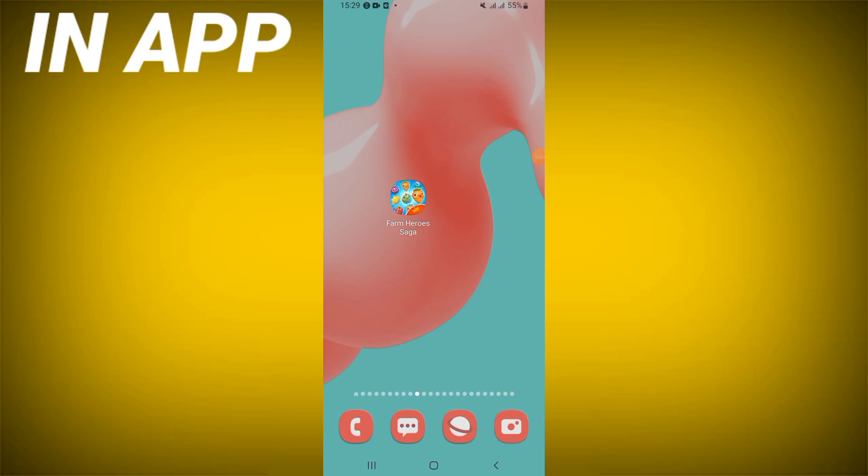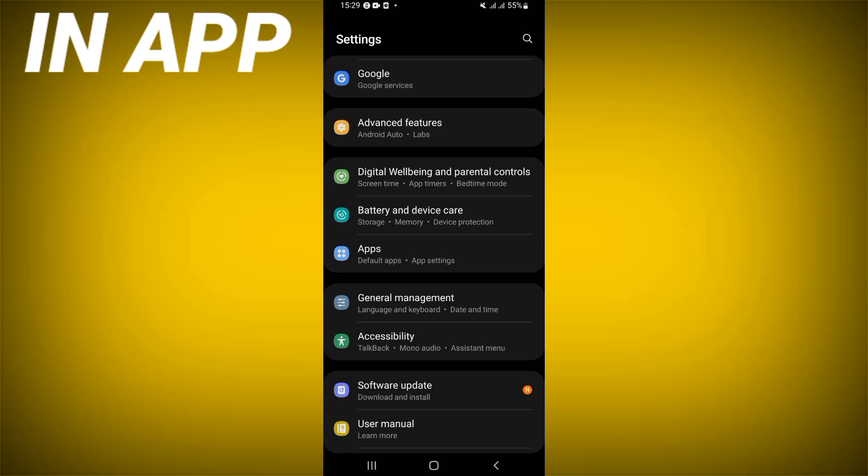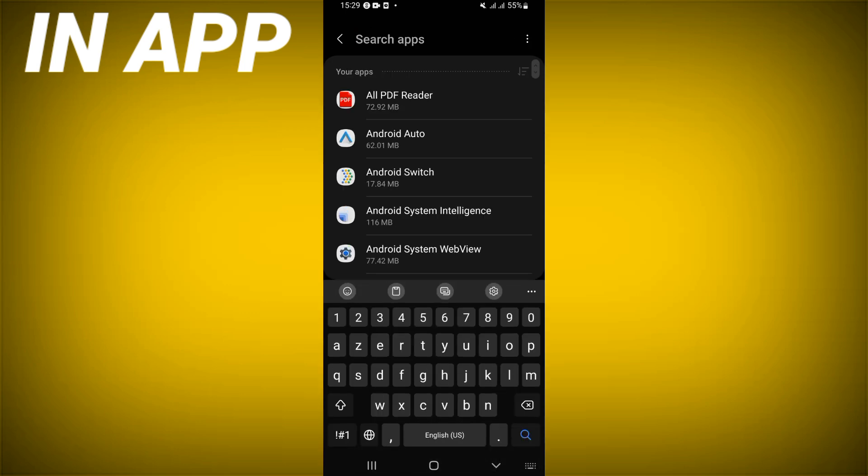How to fix Farm Hero Saga keeps closing. What's up everybody, I will show you how to solve and fix your problem. Let's do it. Just open the settings of your device, first click on the apps option, and search for Farm Hero Saga.